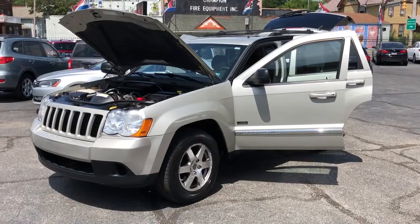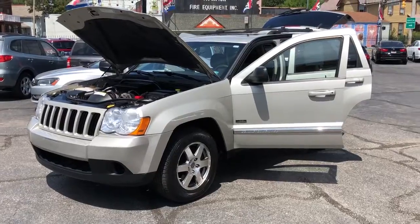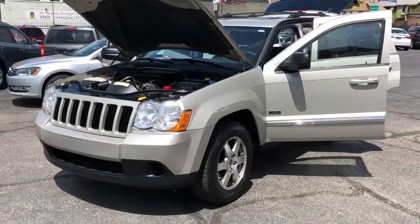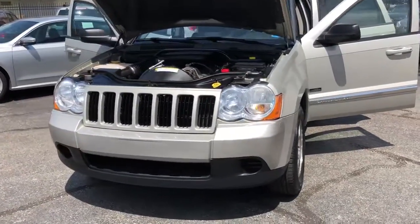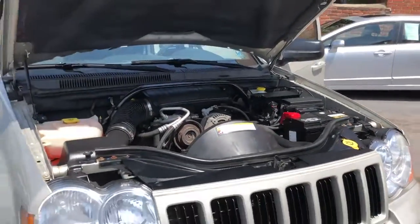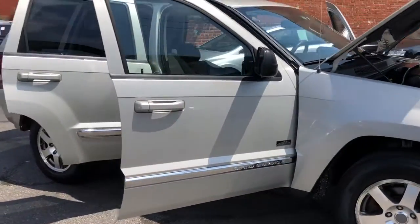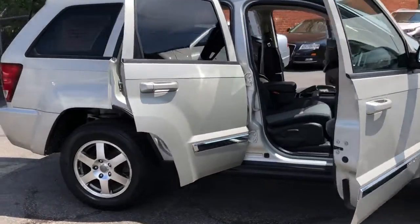Hey folks, DAS family back again. Check it out. This Jeep is probably one of the nicest solid one-owner perfect Carfax Jeeps we've had in a while. 3.7 liter V6 motor, four-wheel drive, Rocky Mountain Edition. She's clean.